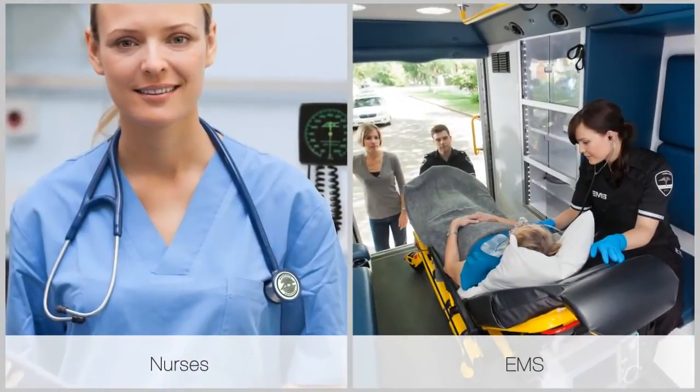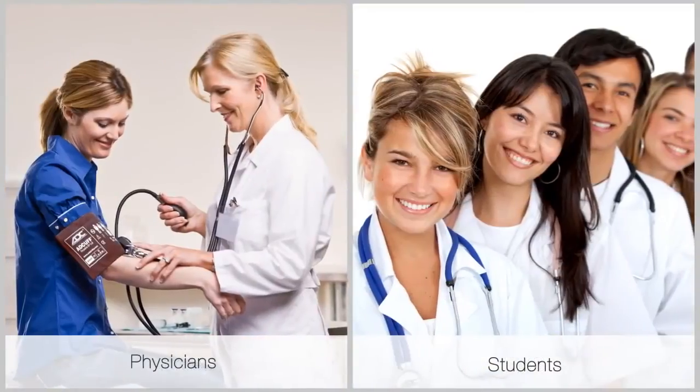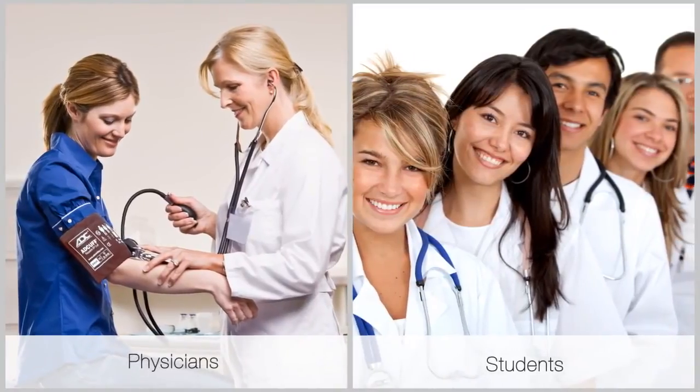AdScope Cardiology scopes are not just for cardiologists — they're for any healthcare professional who wants the very best in an acoustic scope.